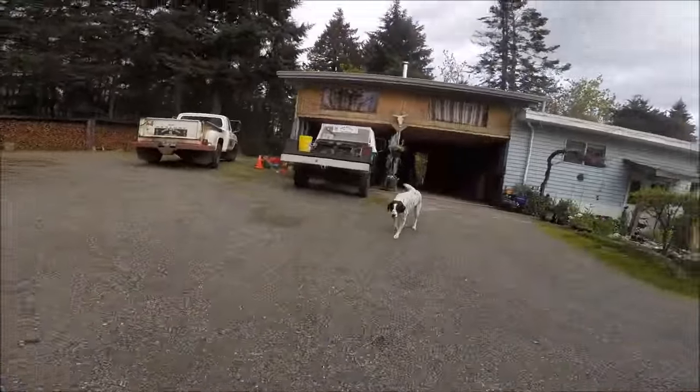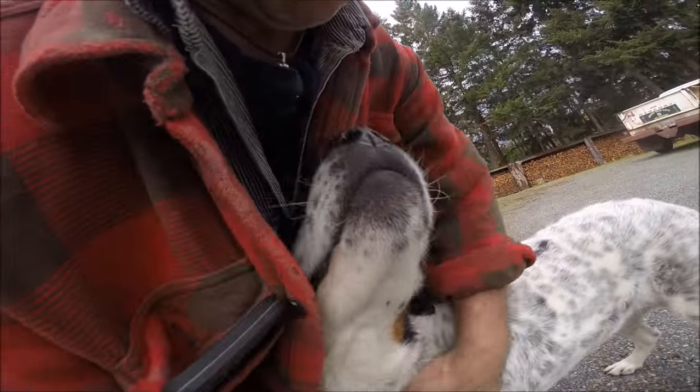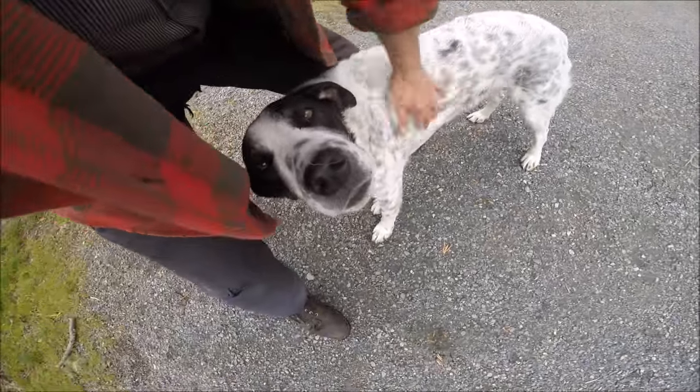What do you think Chester — is that a pretty neat truck? Hey, is that a pretty neat truck? Sure it is!